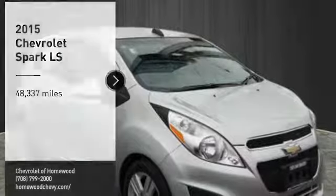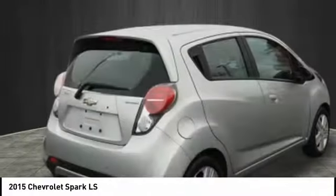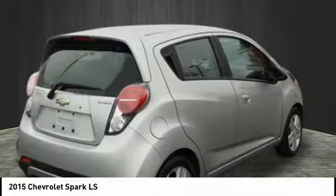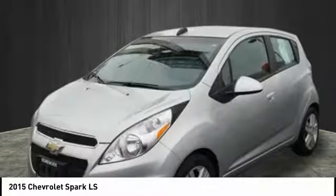Looking for the right vehicle? Check out the 2015 Spark. Chevy Spark, Chevrolet's first minicar, offers effortless driving on congested highways and roads with excellent fuel economy.